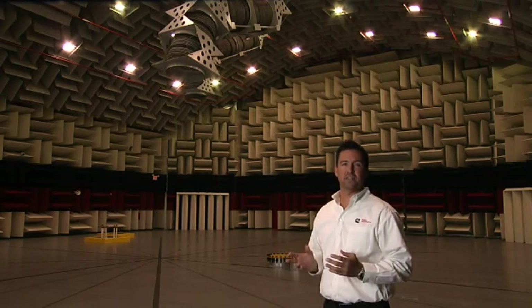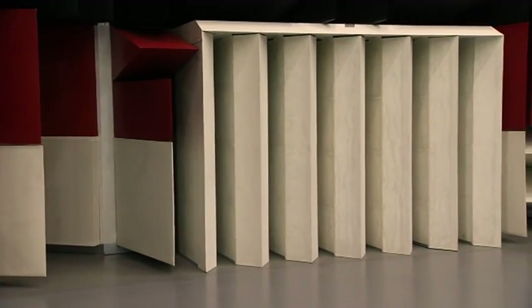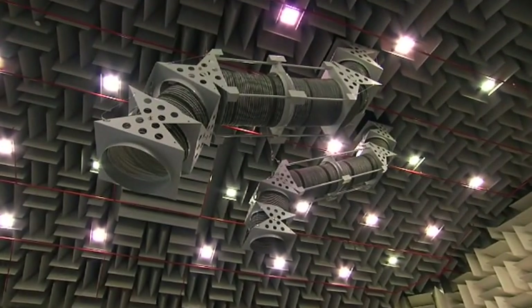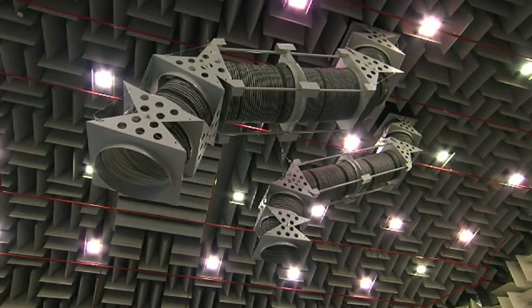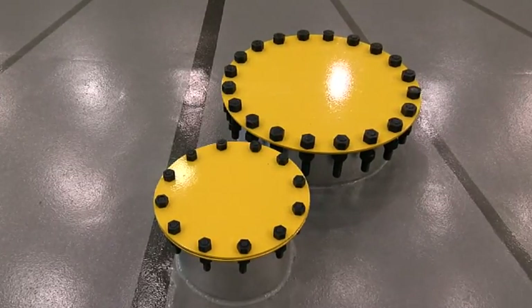Approximately 55,000 CFM of air enters the chamber through four air handling units, one in each corner of the chamber. There are two overhead exhaust ducts sized to accommodate generator sets from 1 kilowatt to 3.3 megawatts. In addition, there are two infinite exhaust connections for hard connecting to the generator sets.